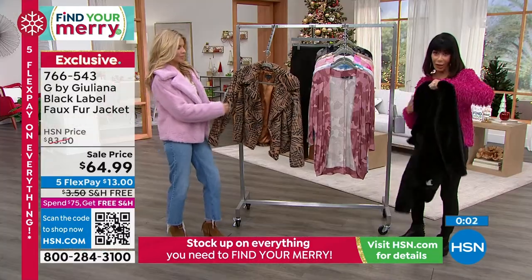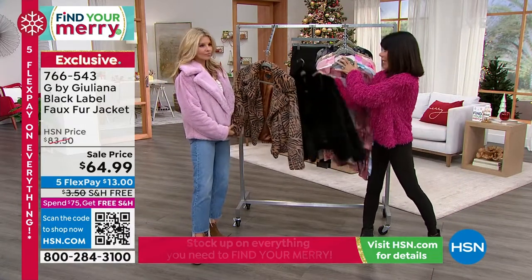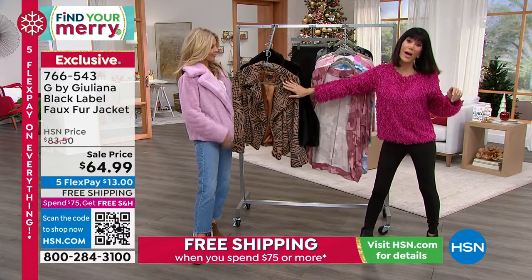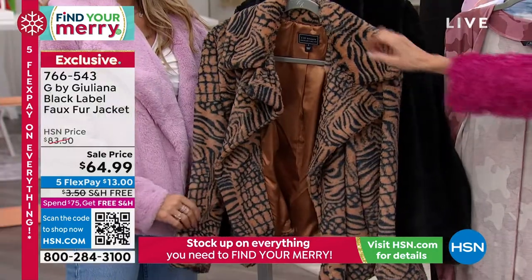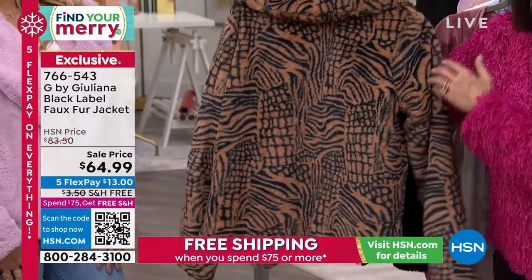So the black is sold out, we'll say goodbye to the black. The lilac that Faith has on is sold out. We only have about 200 left in the deep camel animal, extra small to 3X. Look at it from the back before we move on — I want you to appreciate how unique it is.